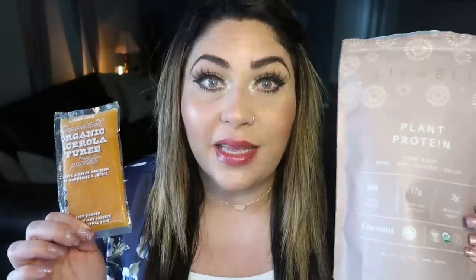It is only two points if you use a one-point almond milk and a one-point protein powder. I do not count blended fruit. So highly recommend Live Well, the acerola cherry packet, and the tropical frozen fruit from Trader Joe's. I will link Live Well down below with 10% off.